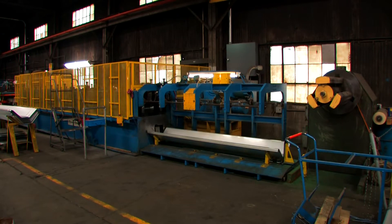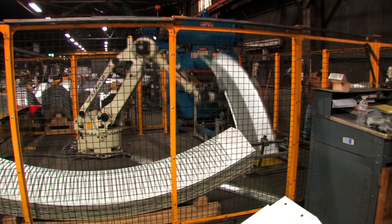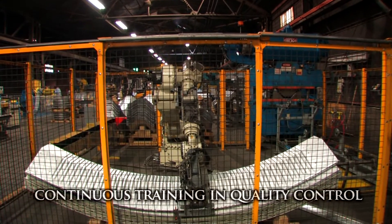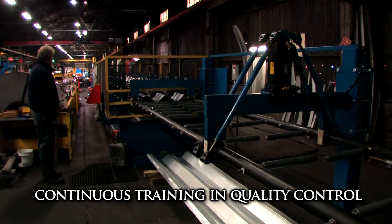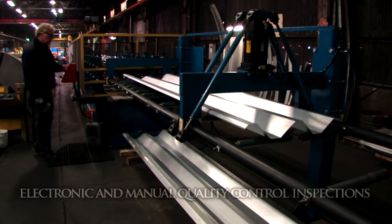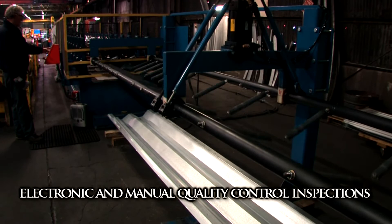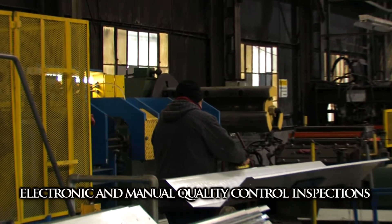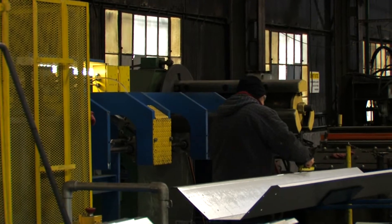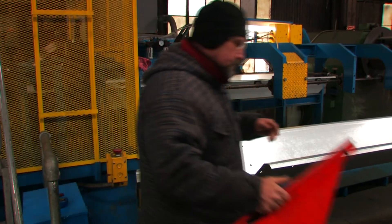To guarantee that every component is designed and manufactured with 100% accuracy, every factory employee follows a rigid quality assurance program. This program features continuous training and review of all quality control and inspection procedures. Electronic and manual quality control inspections and measurements are performed at every stage of production to ensure accuracy and quality.